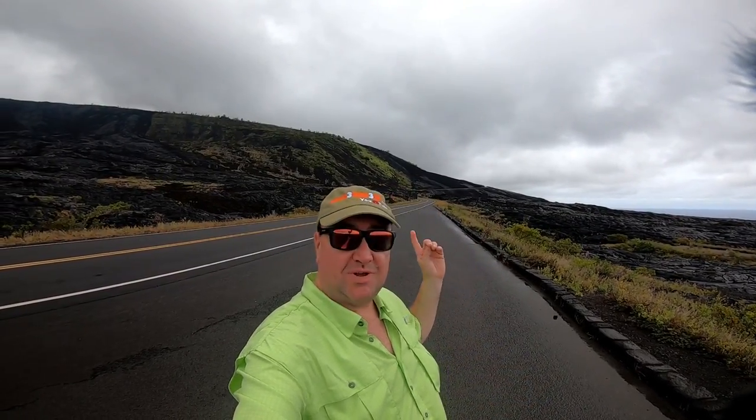We're driving down the mountain on Chain of Craters Road, all the way to the sea. We've stopped here at the bottom of some of the 1970 lava flow. And right down over here, you can actually see how the original road was gobbled up by the lava. Absolutely amazing!